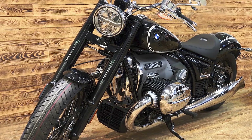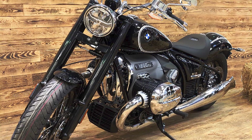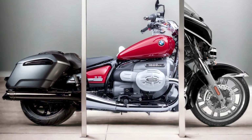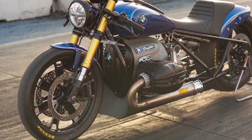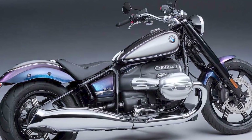The R18's 1,800cc boxer twin engine is the largest engine ever produced by BMW. It produces 91 horsepower and 116 lb-ft of torque. The engine is incredibly smooth and powerful, and it delivers its torque in a linear fashion. The R18 is also very fast, with a top speed of over 110 mph.